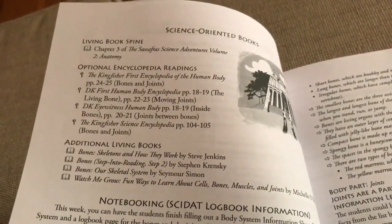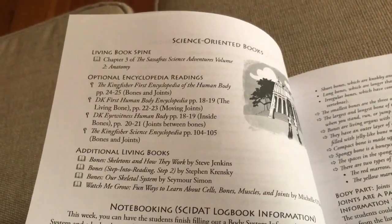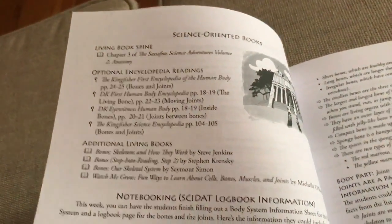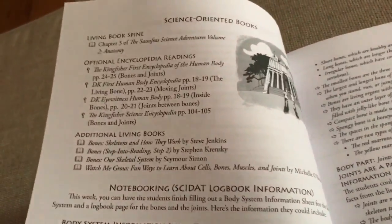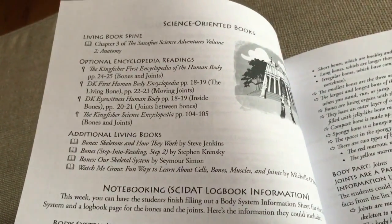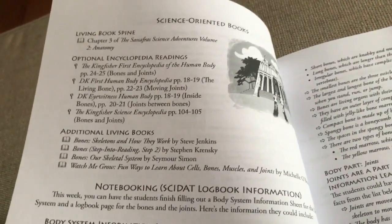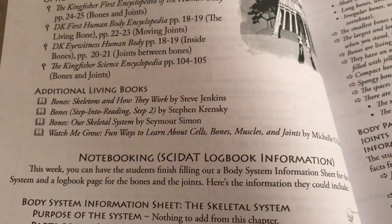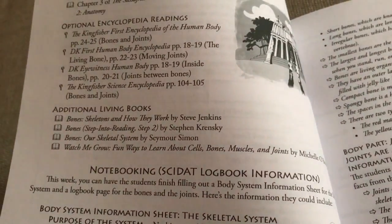I purchased the DK First Human Body Encyclopedia and the Kingfisher Science Encyclopedia. I couldn't find the Eyewitness Human Body one, and the first one seemed a little too young for my children, who are seven and nine. We're going to see how those two encyclopedias work out, and if not I'll probably order that third one. Right underneath you can see there are additional living books recommended.